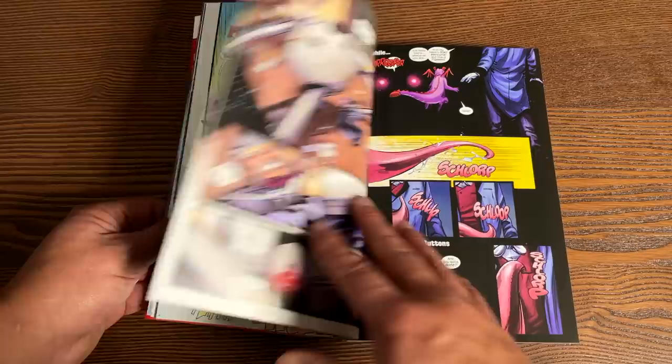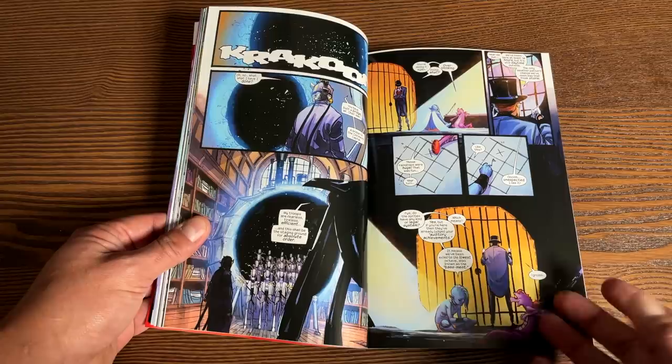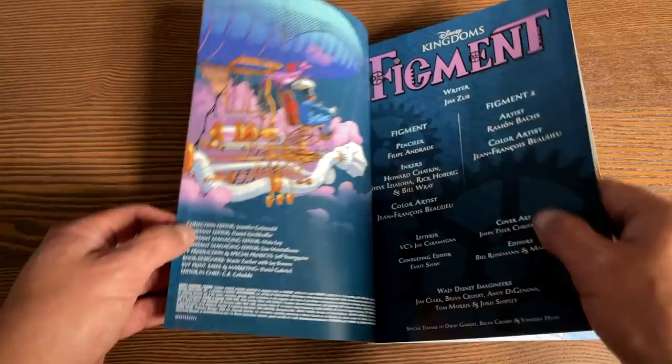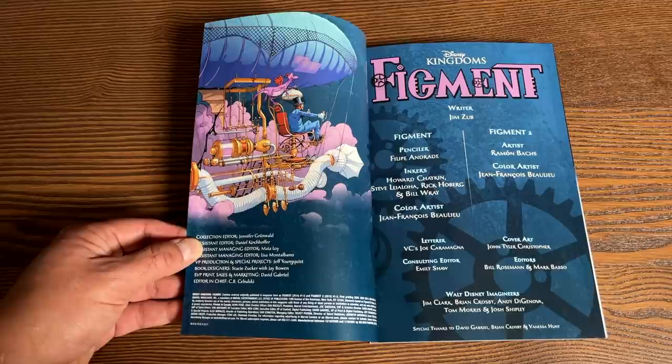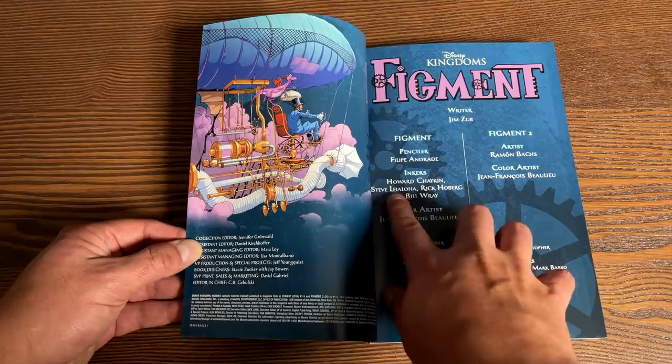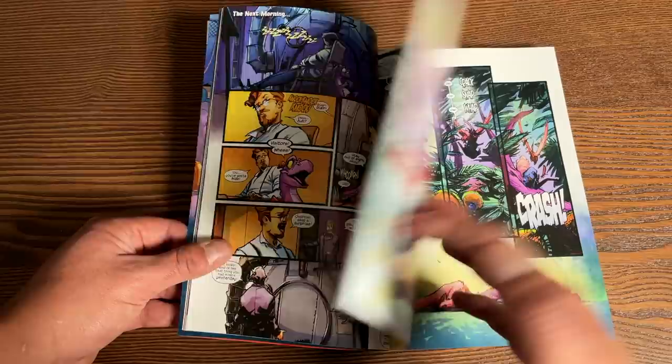Regardless, it's a magical little creature and they throw in some steampunk elements here. I'm kind of upset that I didn't read this when it was available in hardcover or trade paperback, because the artwork is freaking phenomenal. This is all written by Jim Zub — he's the gentleman that took over Conan and has written Avengers. The penciler is Felipe Andrade and then Ramon Bachs for Figment number two. The inkers include Howard Chaykin, Steve Leialoha, Rick Hoberg, and Bill Reinhold. You have a lot of talent that went into this graphic novel.